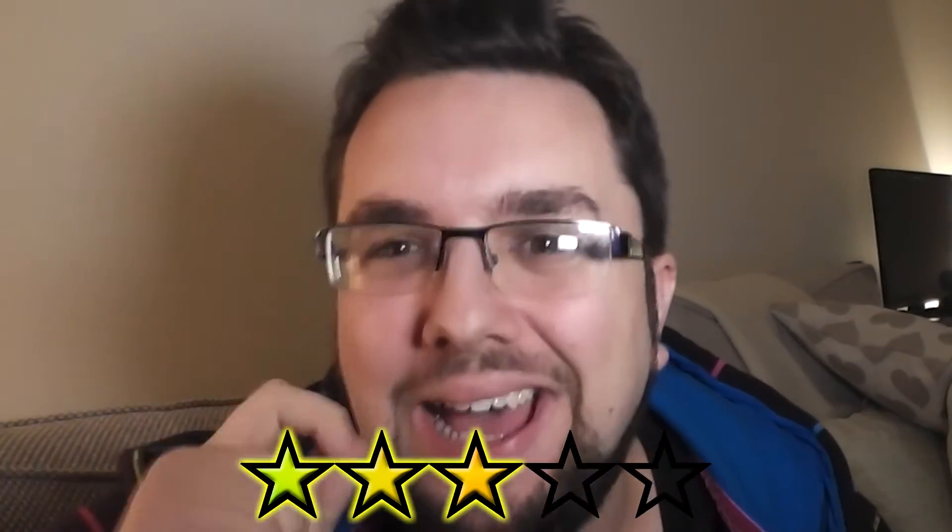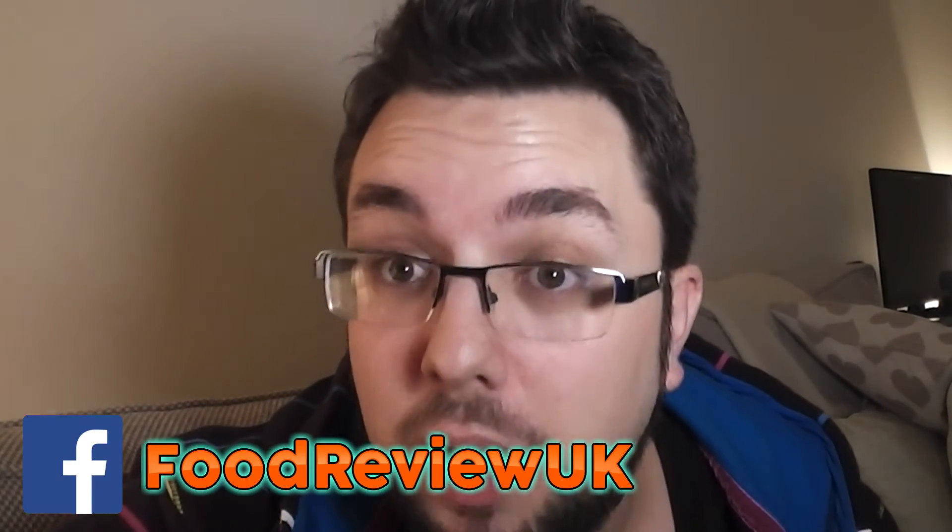Above average, just barely. Thank you very much for watching everyone. Check us out on Facebook, Food Review UK, and subscribe for more videos. Can't stop and I won't stop.